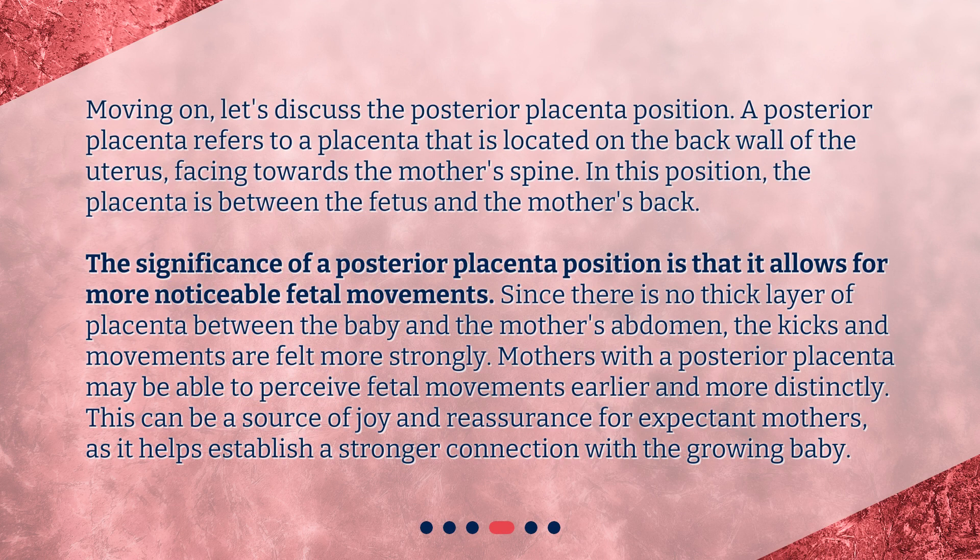Moving on, let's discuss the posterior placenta position. A posterior placenta refers to a placenta that is located on the back wall of the uterus, facing towards the mother's spine. In this position, the placenta is between the fetus and the mother's back. The significance of a posterior placenta position is that it allows for more noticeable fetal movements. Since there is no thick layer of placenta between the baby and the mother's abdomen, the kicks and movements are felt more strongly.